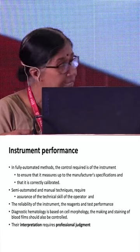In fully automated equipment, control is required to ensure that it measures up to the manufacturer's specifications and that it's correctly calibrated.